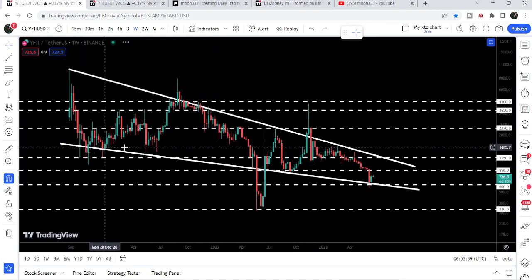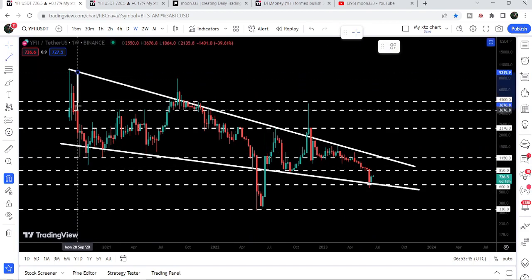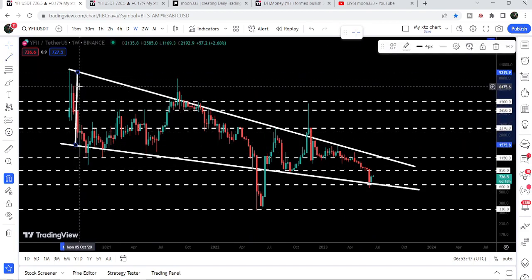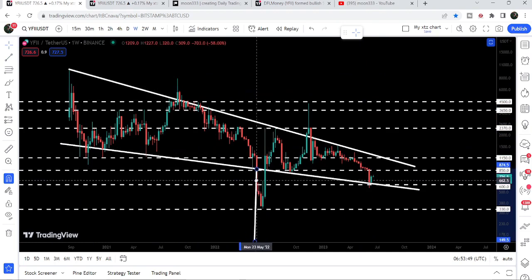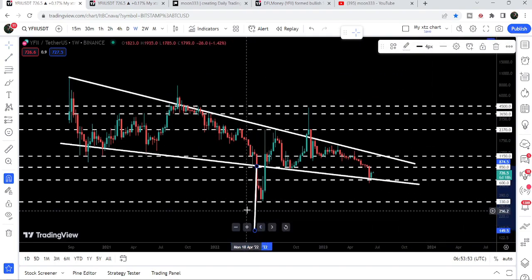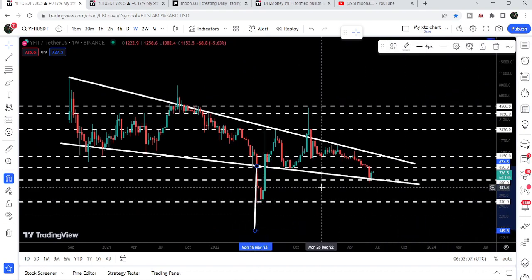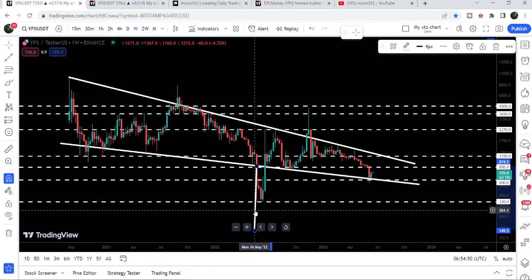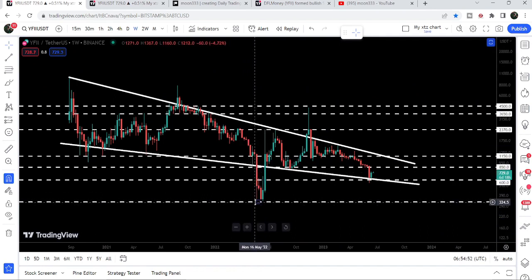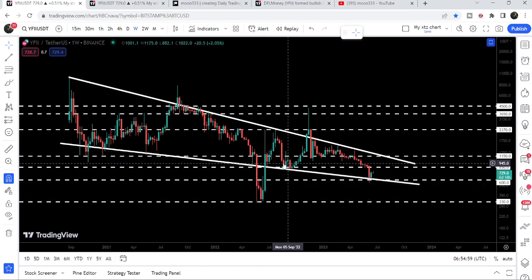We also have several touch points at the support. Here we had quite a big drop — the target for this breakdown was approximately at $149, and it dropped to the support of $330. At this support, the price also formed a very big double bottom pattern and re-entered the same falling wedge pattern.